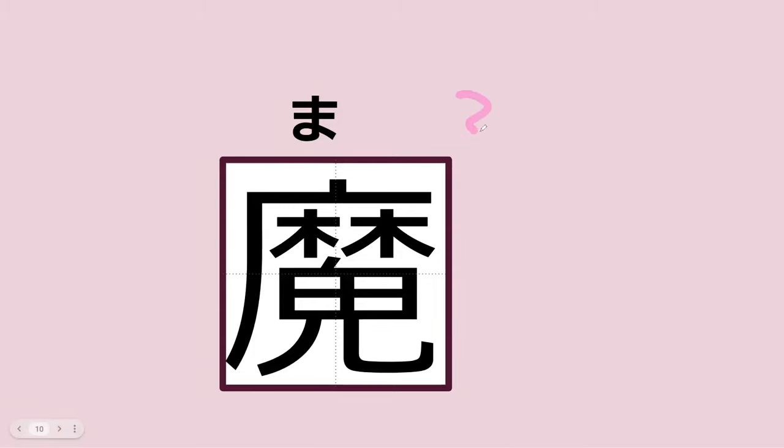What's missing from the ma — which means magic? The kanji is missing two strokes. It's missing the mu. Can you draw that katakana mu in there?